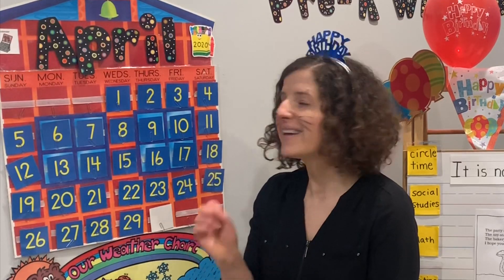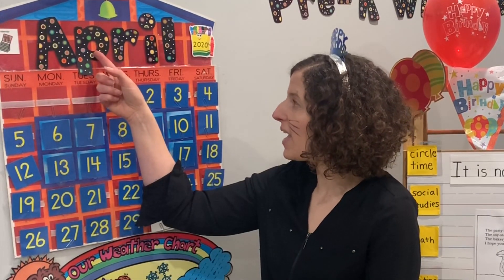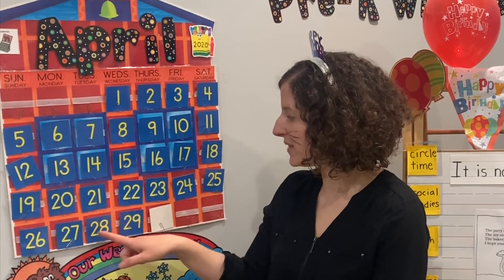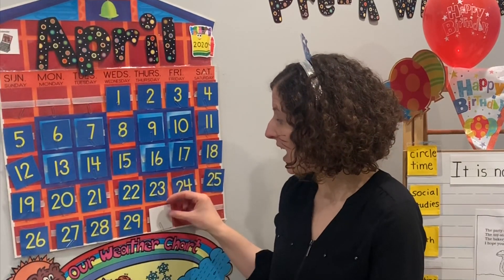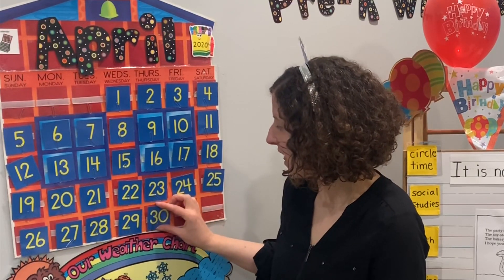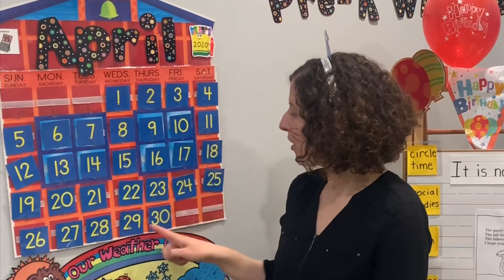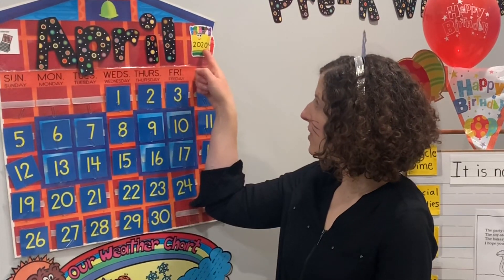Let's figure out what month that is. We start with January, February, March, April. What number comes next? 28, 29, 30. 30 starts with T-H like we learned last lesson. Today is the very last day of April. Today is Thursday, April 30th, 2020. Check outside and see what the weather is like at your house today.